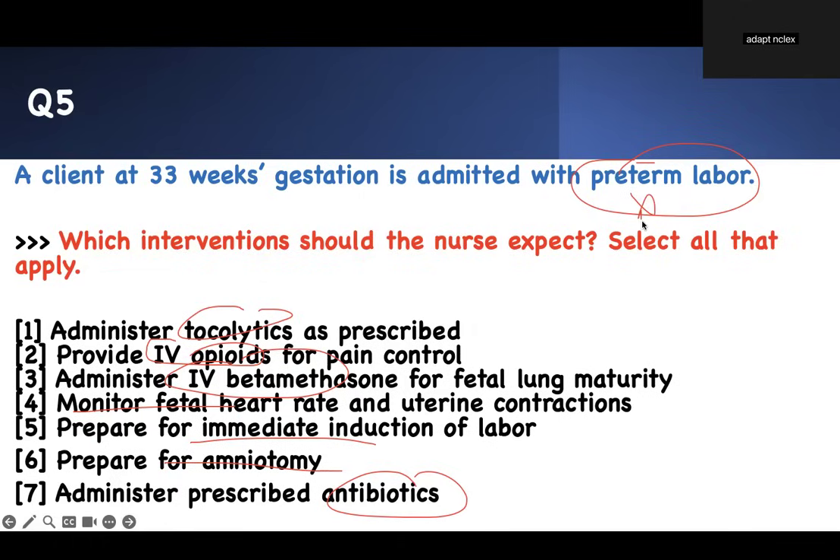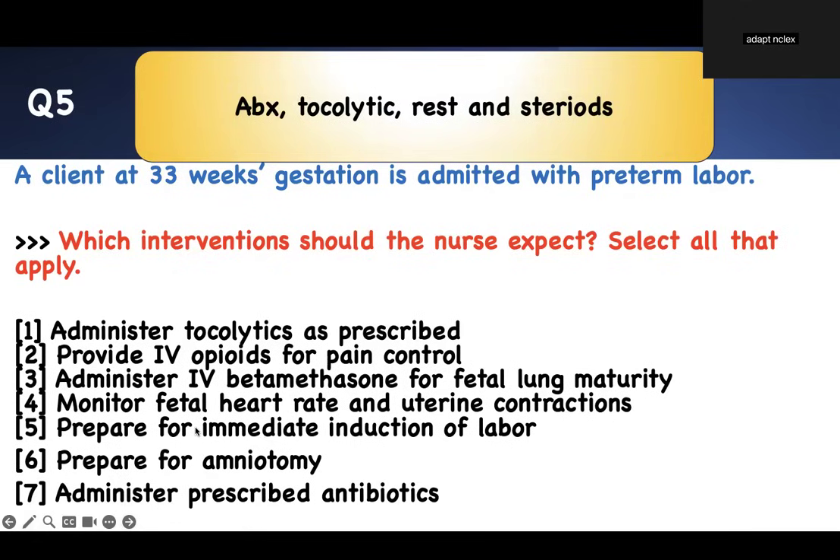This is the content you're supposed to know. When in preterm labor, anticipate prolonged labor — therefore, antibiotics are needed to prevent infection. We don't want delivery, so we're not going to rupture the membranes — amniotomy is wrong. Do not prepare for induction unless there's a severe indication — the baby is 33 weeks and not ready. Monitor fetal heart rate and contractions. Steroids are given IM — IV is wrong. Opiates are never part of preterm labor medications; they can cause fetal bradycardia. Tocolytics are prescribed. Key things: antibiotics, tocolytics, and IM steroids.